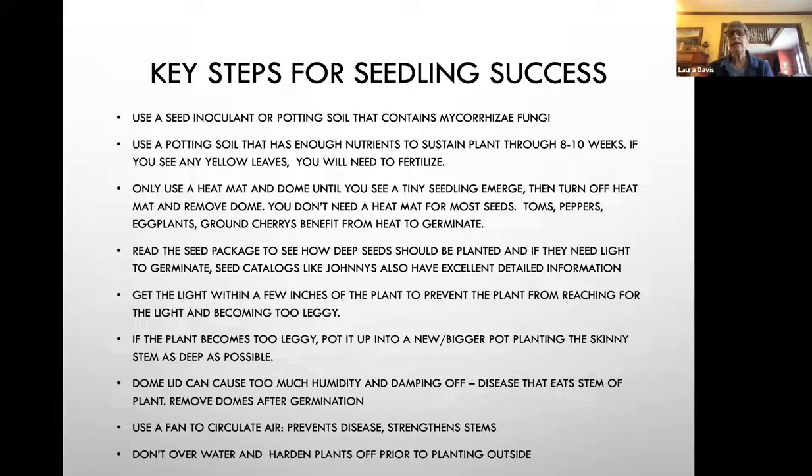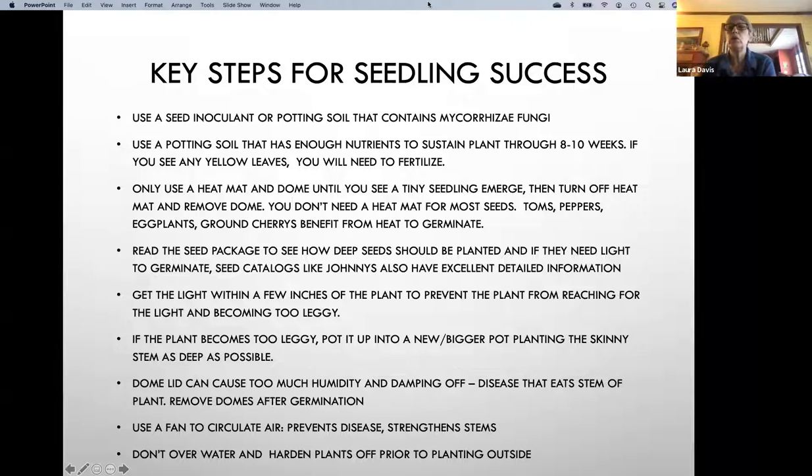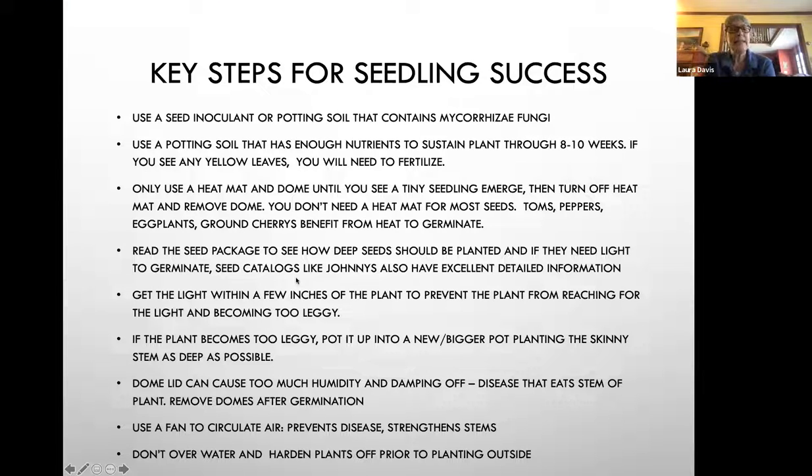Only use the heat mat and dome until you see tiny seedlings emerge — then turn off the heat mat and remove the dome. You don't need a heat mat for most seeds, but tomatoes, peppers, eggplants, and ground cherries definitely benefit from heat. Without it, ground cherries probably will not germinate for you. Definitely read the seed package to see how deep seeds should be planted and if they need light to germinate. I find that most of my processes I don't cover with soil at all when seeding inside — I put the seed in, water the tray, don't put any soil on top, and they come right up because they have that light.